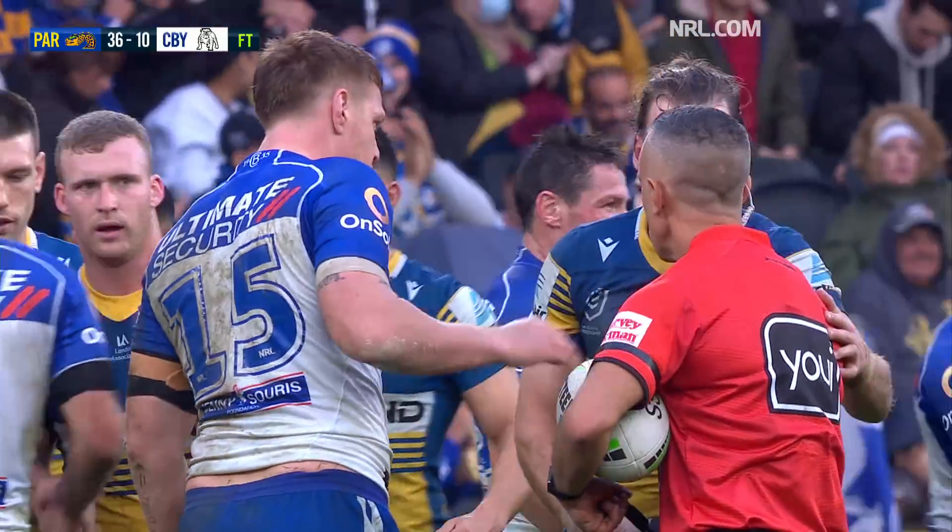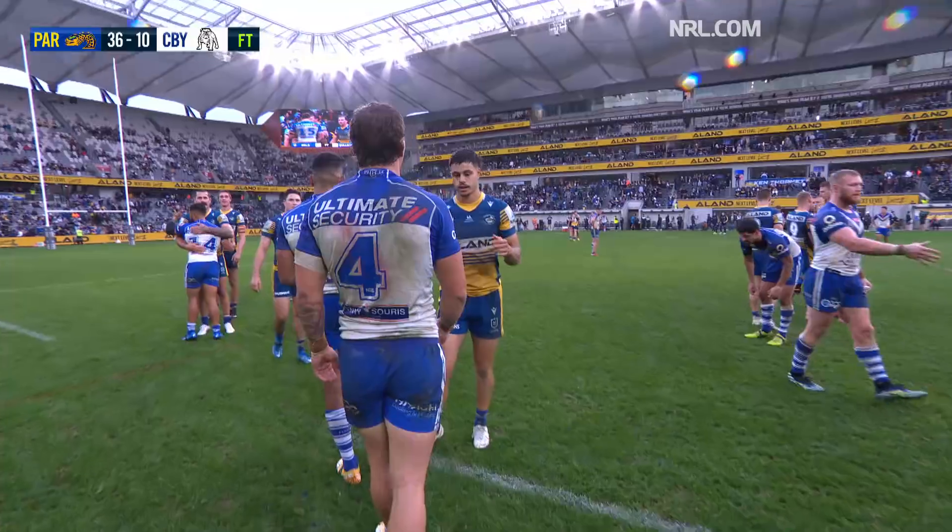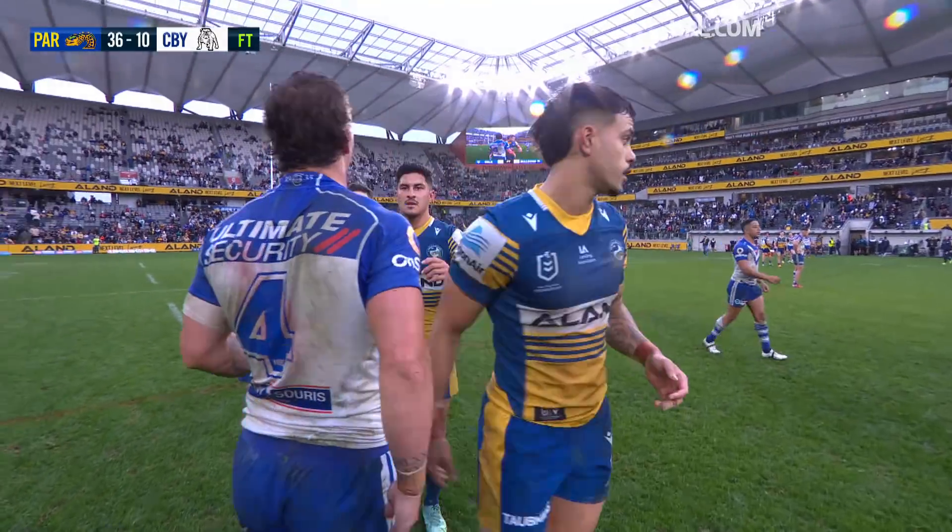Parramatta, emerging from the break down 10 points to six, but after the resumption running in five tries to nil.